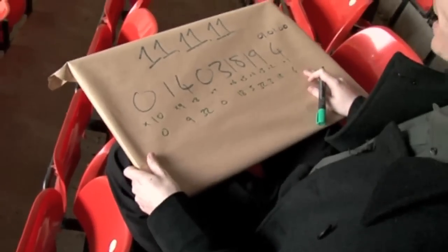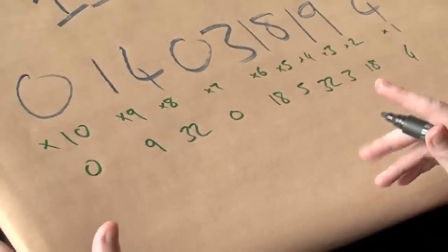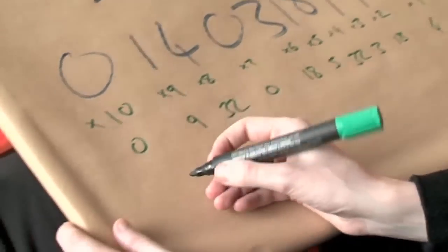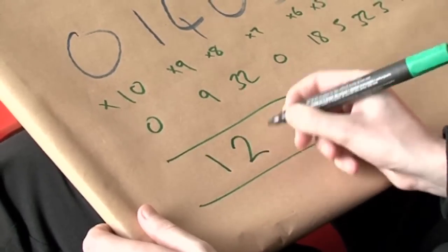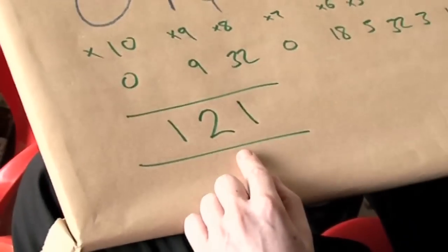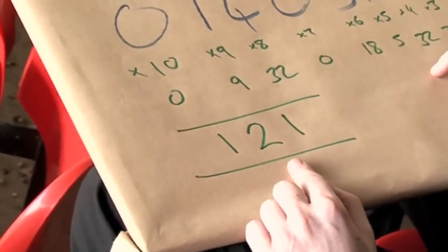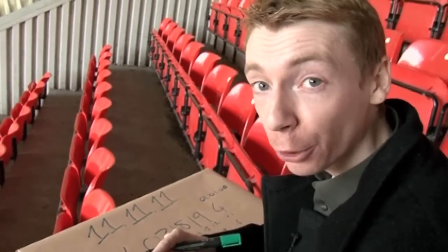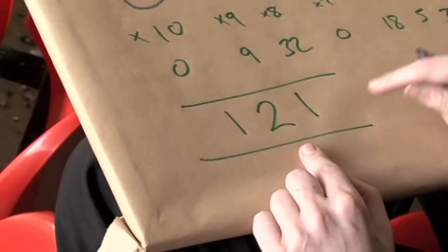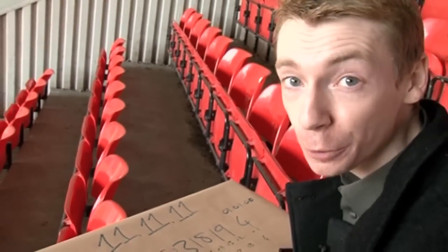If you add these numbers together — and I've done this in my head — you will get the number 121. And this number is a multiple of 11, and it always will be. If you try this yourself with any valid ISBN, you will get a multiple of 11. In this case it was 11 squared — 11 times 11. Whatever you get, it's going to be a multiple of 11.